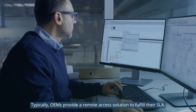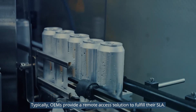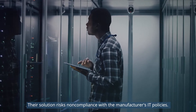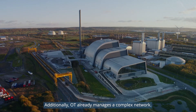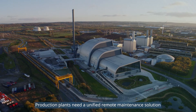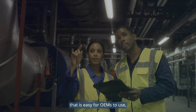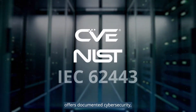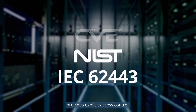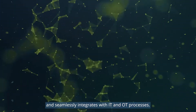Typically, OEMs provide a remote access solution to fulfill their SLA. Their solution risks non-compliance with the manufacturer's IT policies. Additionally, OT already manages a complex network. Production plants need a unified remote maintenance solution that is easy for OEMs to use, offers documented cybersecurity, provides explicit access control, and seamlessly integrates with IT and OT processes.